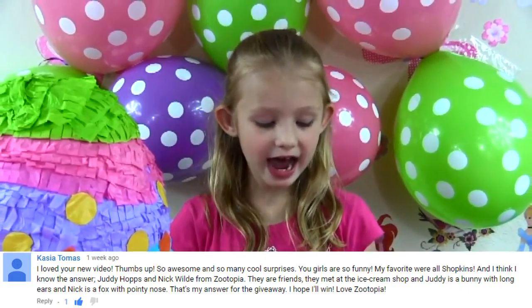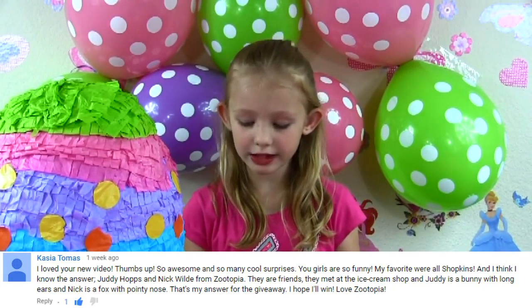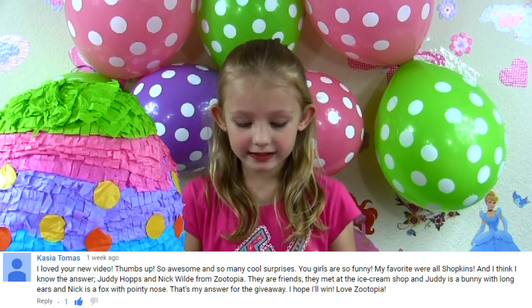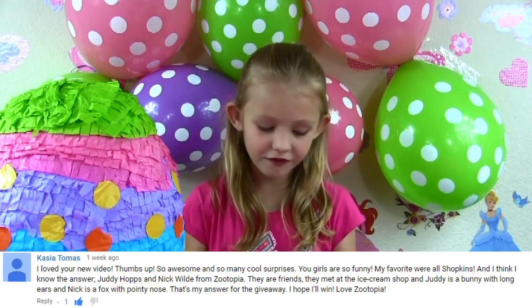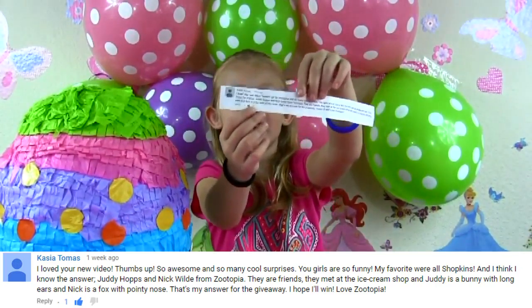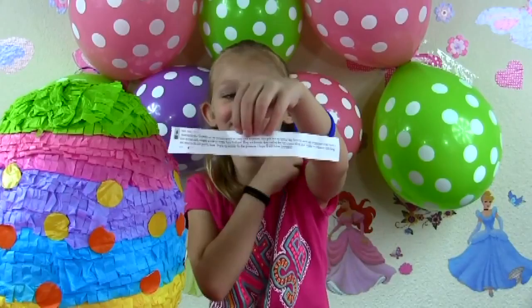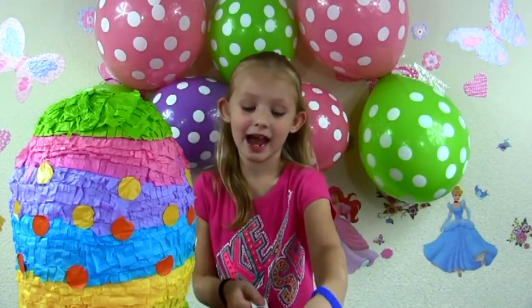So I'll read it to you if you don't know how to read. Cassia Thomas says: 'I love your new video! Thumbs up! So awesome! And so many cool surprises! You girls are so funny! My favorites were all the Shopkins, and I think I know the answer! Judy Hopps and Nick Wilde from Zootopia. They are friends! They met at the ice cream shop, and Judy is a bunny with long ears, and Nick is a fox with a pointy nose! That's my answer for the giveaway! I hope I'll win! Love, Zootopia!' Yeah, so it looks like Cassia Thomas loves Zootopia! I do too! It's super funny! And it looks like she saw the whole movie, because she's giving me details, and I know she saw it because I saw the movie too!